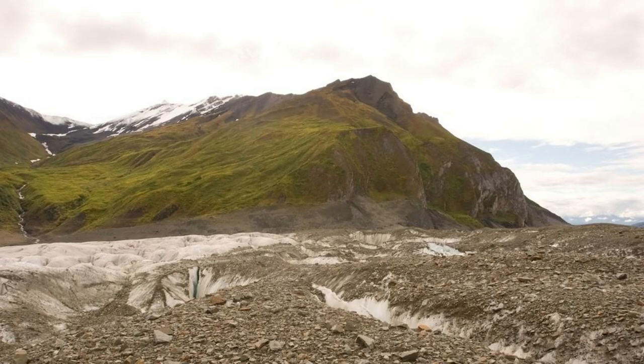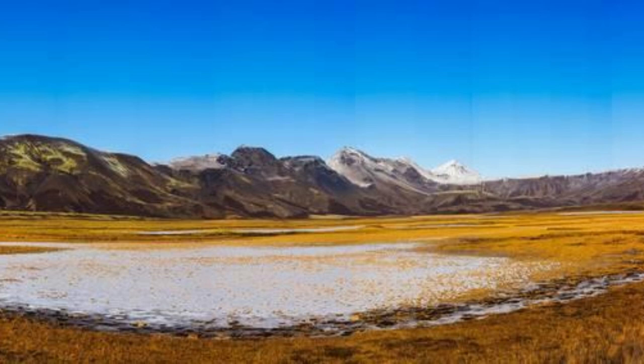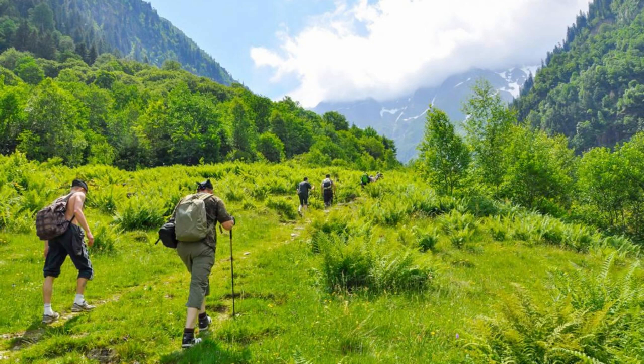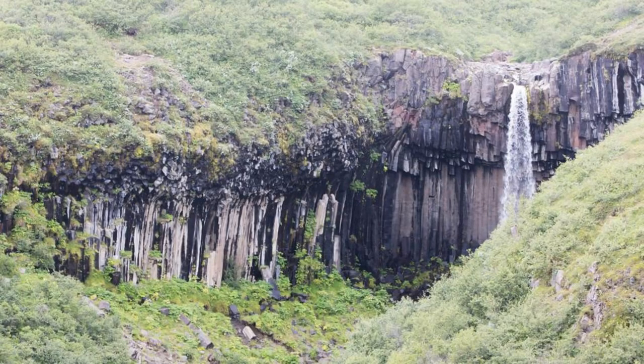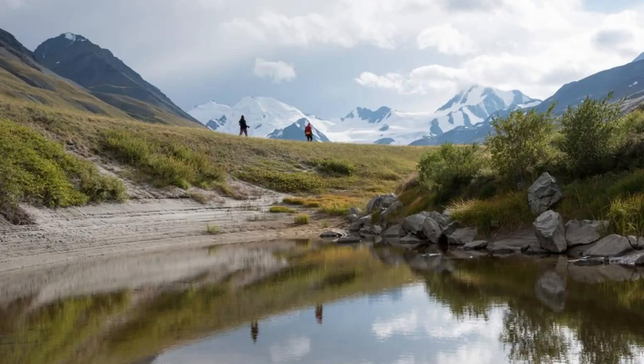Skaftafell Nature Reserve. Discover the natural wonders of Skaftafell Nature Reserve, a pristine wilderness located at the foot of Vatnajökull Glacier in southeastern Iceland. Hike through ancient forests, meadows, and glacial valleys as you explore its diverse landscapes and ecosystems. Follow trails that lead to stunning waterfalls, including Svartafoss with its distinctive basalt columns, and Skaftafell Glacier, where you can witness the power of ice up close.